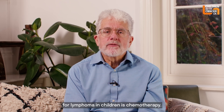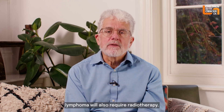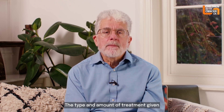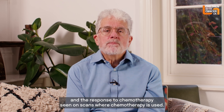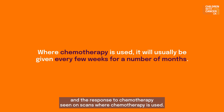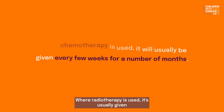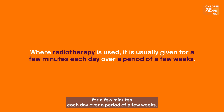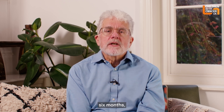The main treatment for lymphoma in children is chemotherapy. Sometimes patients with Hodgkin's lymphoma will also require radiotherapy. The type and amount of treatment given depends on the stage of the disease at diagnosis and the response to chemotherapy seen on scans. Where chemotherapy is used, it will usually be given every few weeks for a number of months. Where radiotherapy is used, it is usually given for a few minutes each day over a period of a few weeks. Treatment for lymphoma generally lasts for around six months.